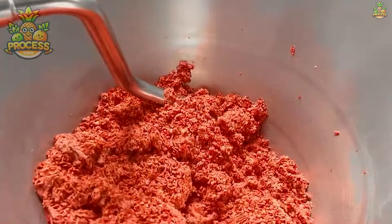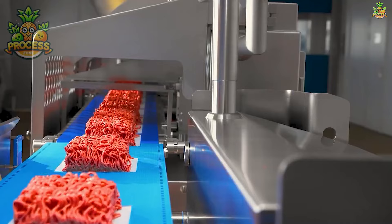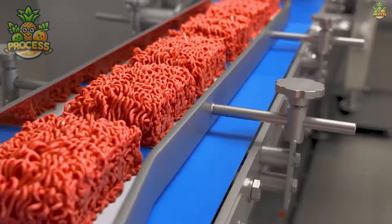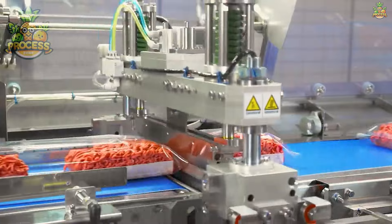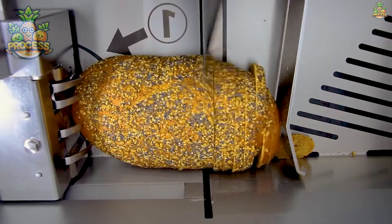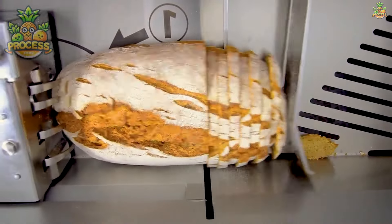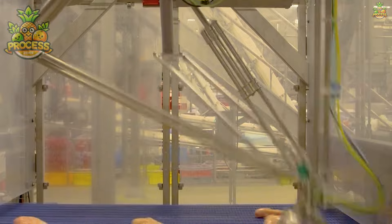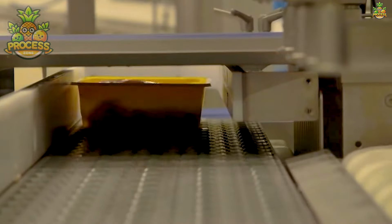Its efficiency goes beyond just speed. These machines are also designed with precision and reliability in mind, ensuring consistent results every time. With advancements in technology, they're becoming smarter and more adaptable, able to adjust to changing demands and optimise performance. These robotic marvels aren't just your average machines — they're like the superheroes of the assembly line, tirelessly working to handle tasks from sorting ingredients to packaging finished products.